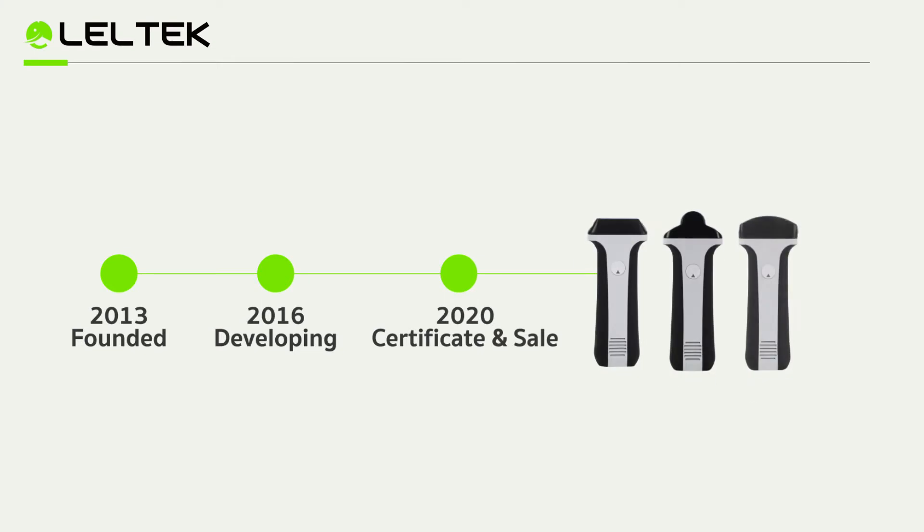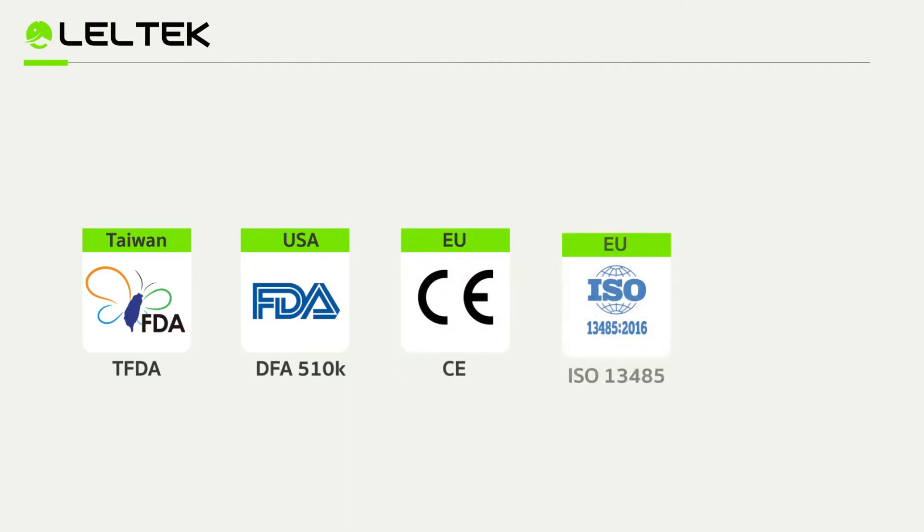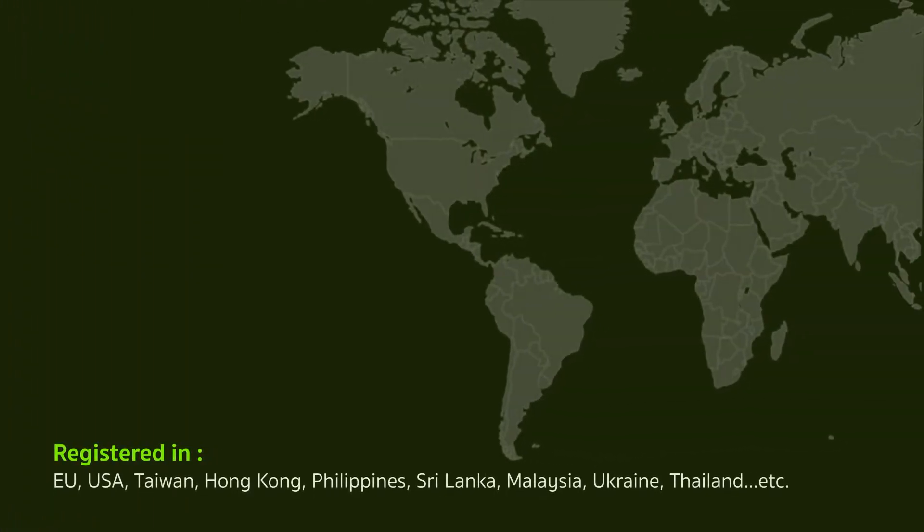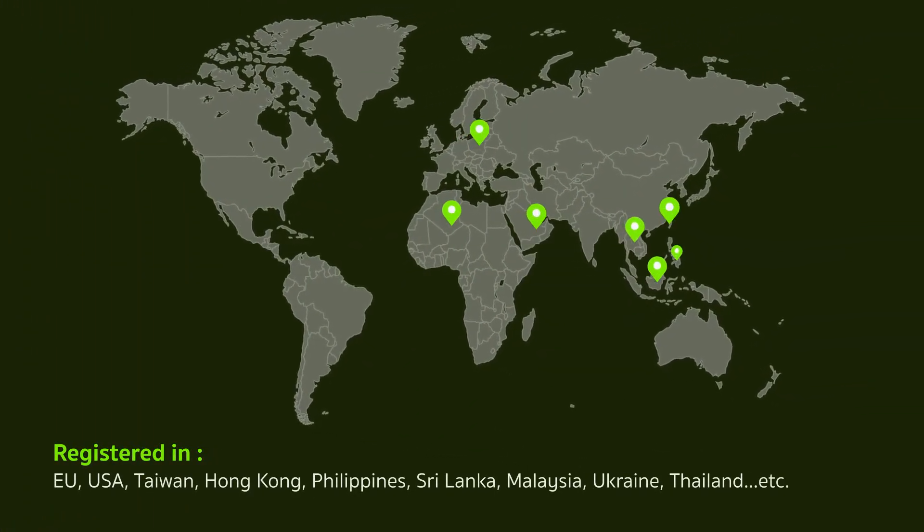We are the leader of handheld ultrasound from Taiwan, certified by FDA 510 and CE, and won the Taiwan Excellence Award in 2021. At the same time, our distribution covers Asia, Europe, and the Middle East and the United States.